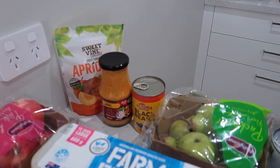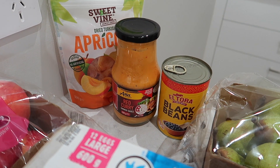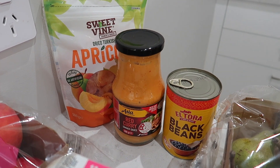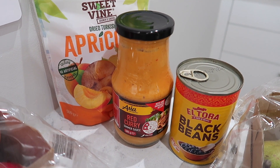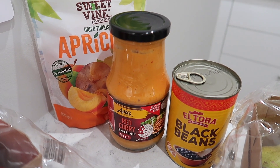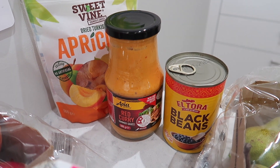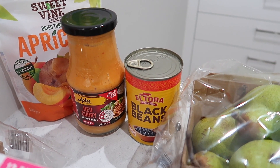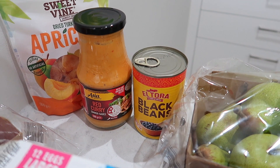Let's start at the back. We've got some dried apricots — we enjoy those as a snack, the kids enjoy them in the morning. We've got some red curry simmer sauce that's going to get used in our challenge this week. And we've got some black beans; we do like some Mexican here, so they'll also get used.